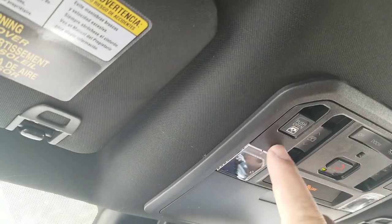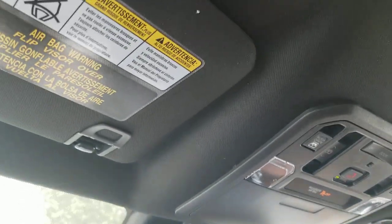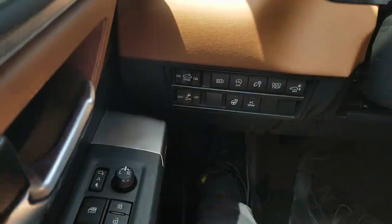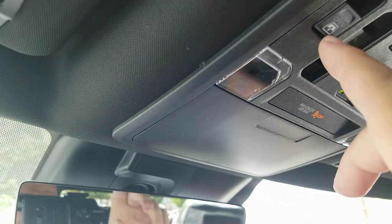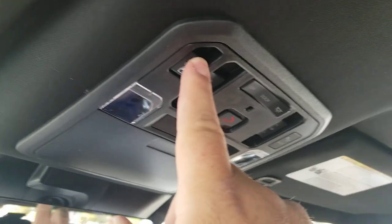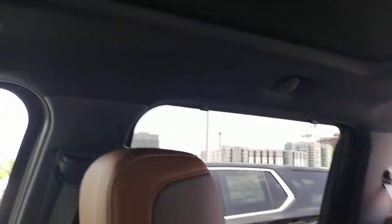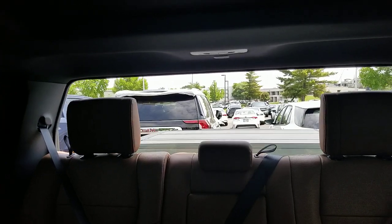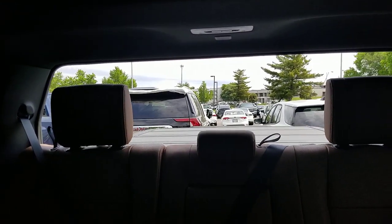Now you have your back windows up here. It was on the console on some vehicles and then over here on your previous generation. Now it is right here. It says push to open and then pull to close. So you're gonna push to open and what it's doing is it's rolling down that back window that's right there.